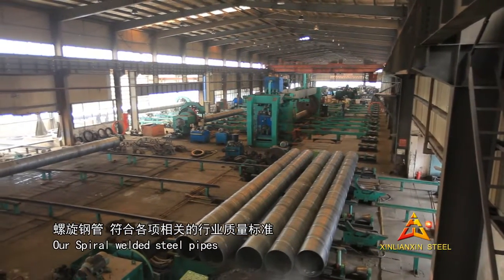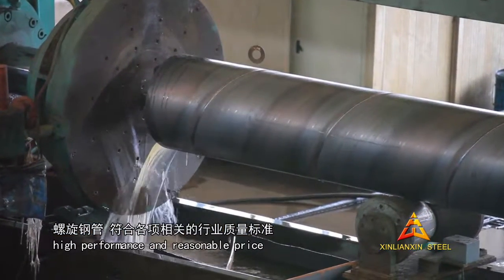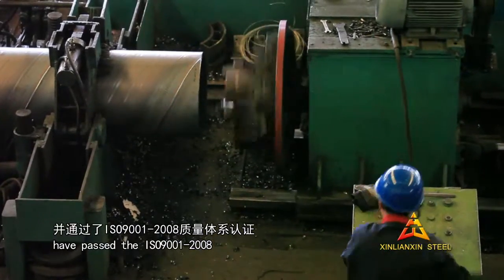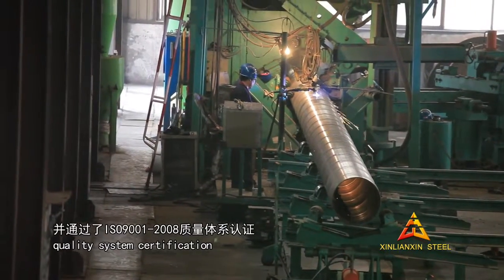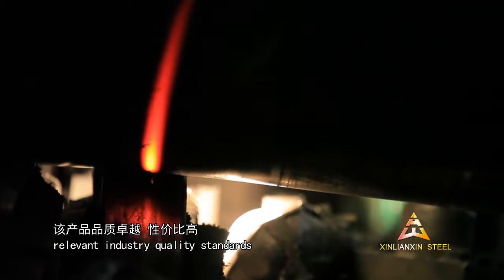Our spiral welded steel pipes with excellent quality, high performance, and reasonable price have passed the ISO 9001-2008 Quality System Certification, and they can meet all relevant industry quality standards.